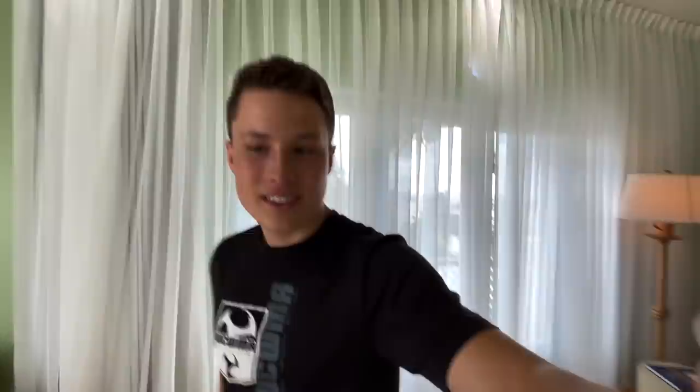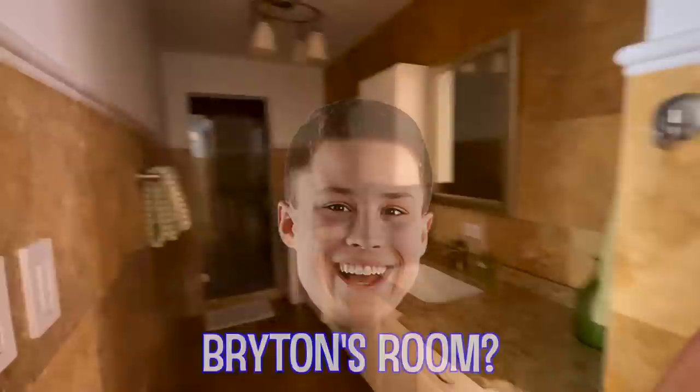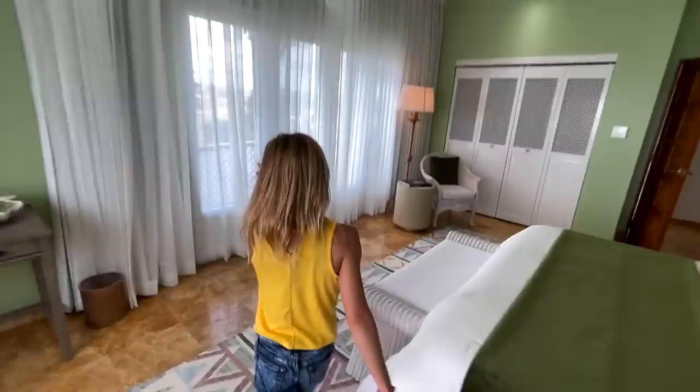They have an elevator in this house! This is awesome. There's a green room — all the rooms look like they're all different colors. This is awesome. Maybe I'll take this room. They've got bathrooms in here. Pretty sweet. These rooms are all huge and they have a deck. They all have decks, they're huge. They all have bathrooms. This place is so nice.